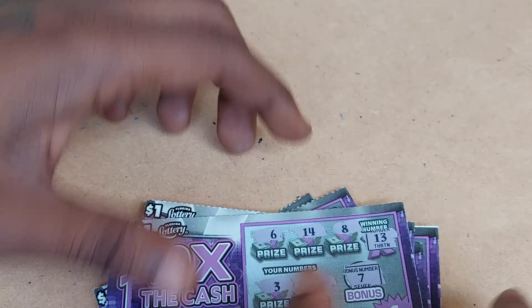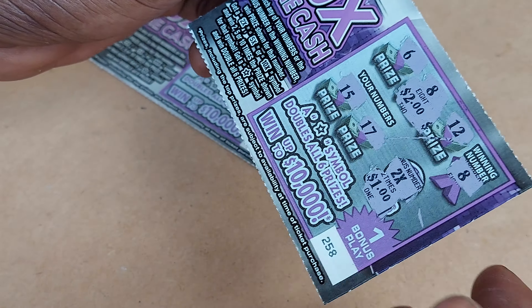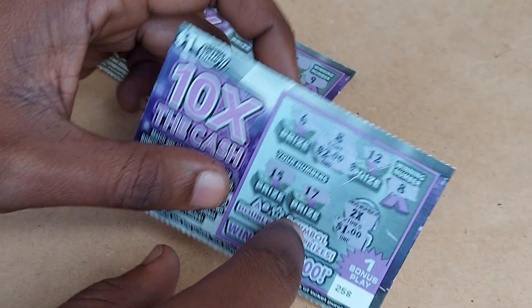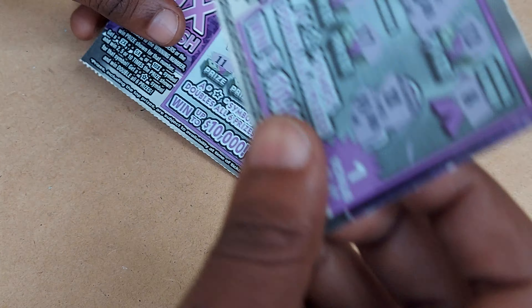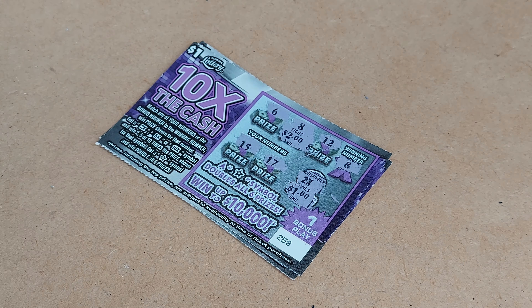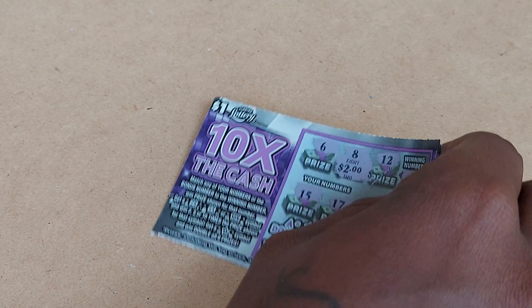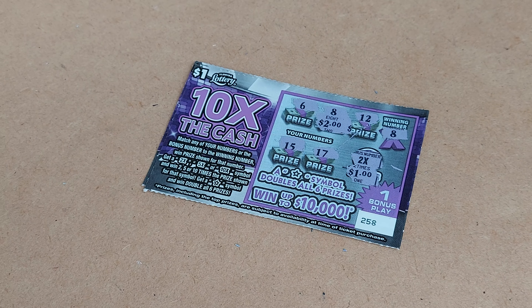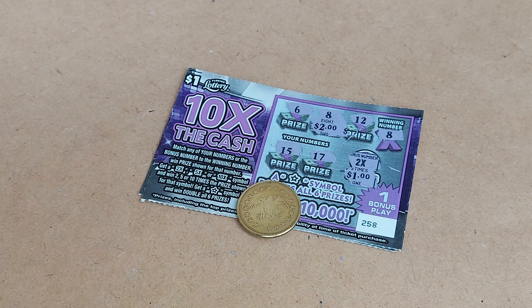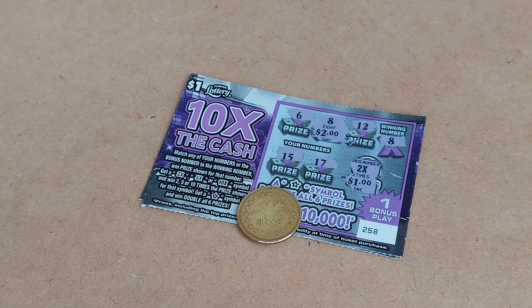All right, so we got 8 losing tickets and won back on only 2 tickets. On ticket 262 we won $2, and on ticket 258 we won $4. So in total we won back $6. We lost $4 overall, but at least we won back $6 which is not bad at all. I like this ticket — I'll probably go get the $20 Extra Cash next. Anyway guys, please don't forget to like and subscribe to my channel, and I'll catch you on the next video.